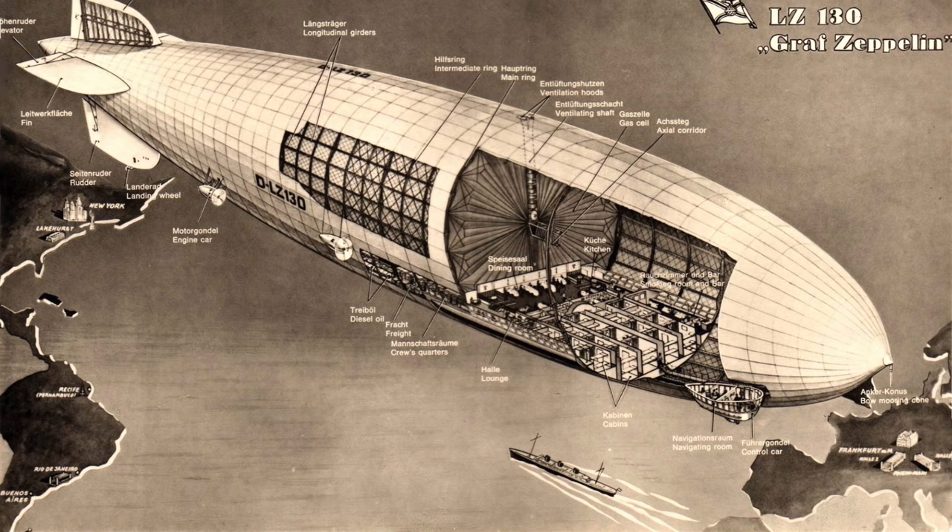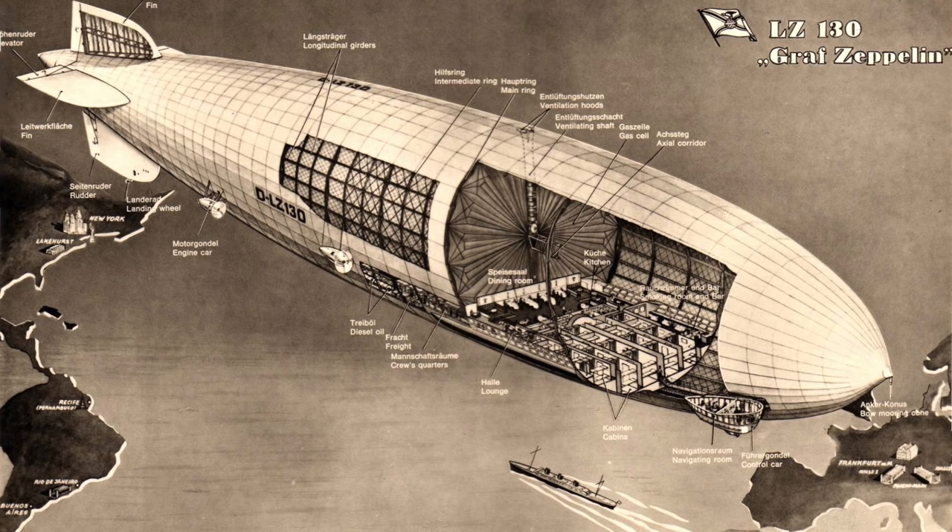And obviously the name Graf Zeppelin refers to that romantic age — well, actually not only the name. The aesthetic too, referencing those beautiful, majestic flying ships from Germany.